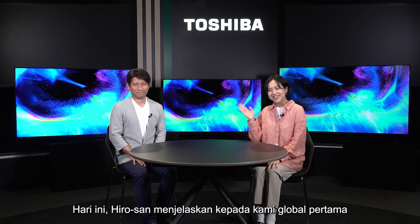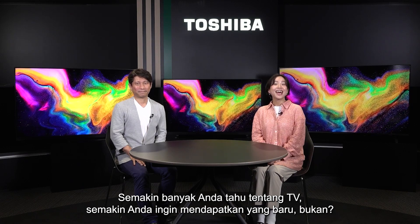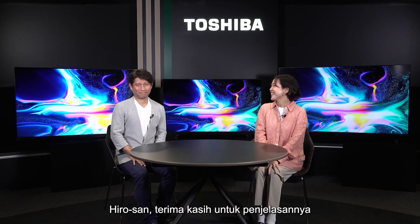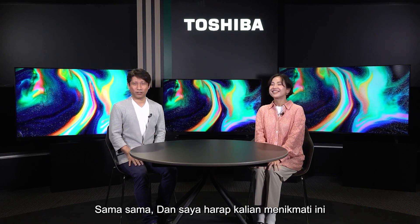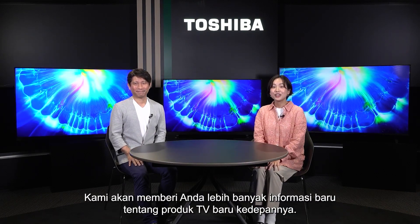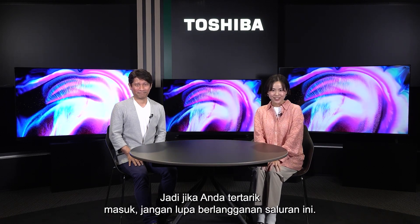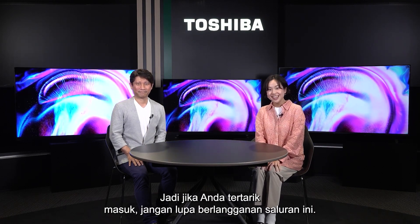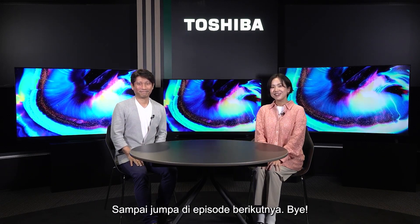Today Hiro-san explained the first global mini-LED TV, Z870M. The more you know about TV, the more you want a new one, right? Hiro-san, thank you for explaining. You're very welcome — I hope you all enjoyed this. We're going to bring you a lot more information about new TV products in the future, so if you're interested, please don't forget to subscribe to this channel. We'll see you in the next episode! Bye bye!